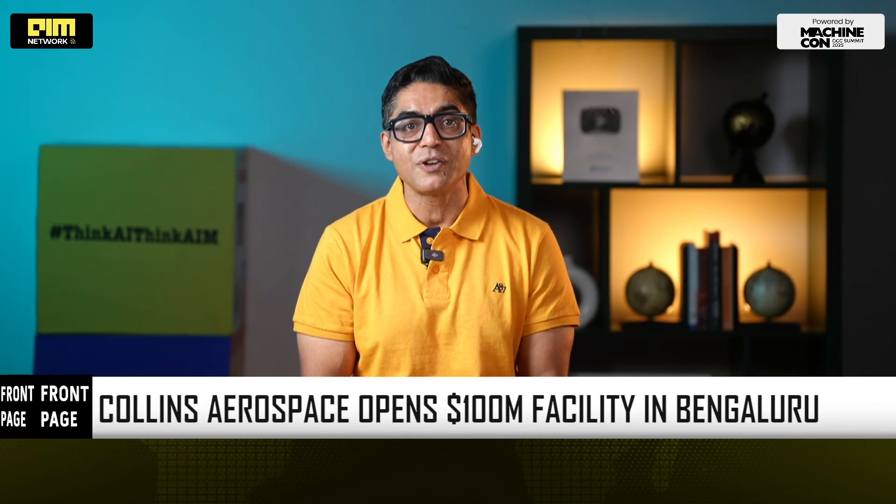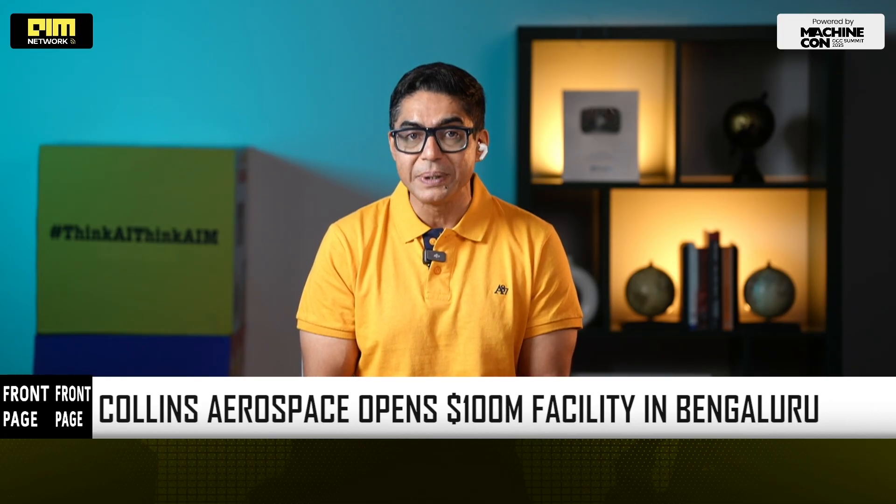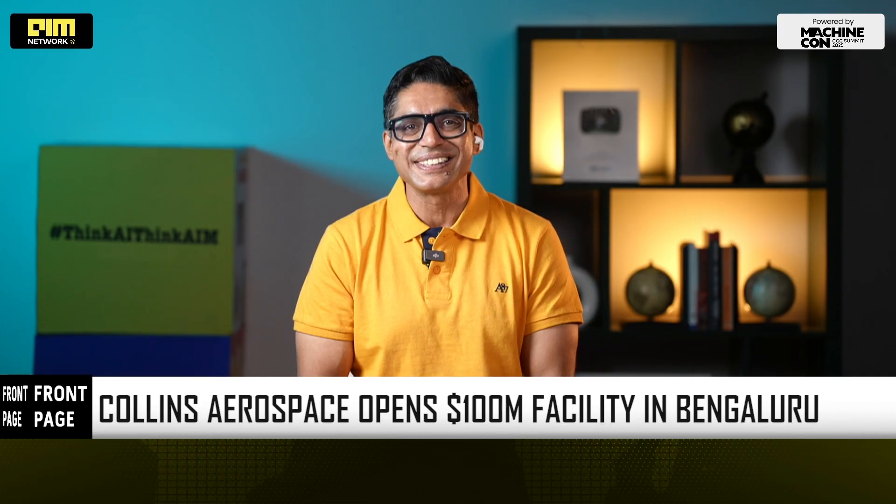Bengaluru just got a major upgrade. Collins Aerospace, part of RTX, one of the world's biggest aerospace and defense giants, has opened a brand new $100 million manufacturing facility right here in India's technology capital. A 26-acre mega site, 70-plus aerospace products, 2,200-plus high-skilled jobs by 2026, and a fully AI-powered production floor.